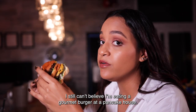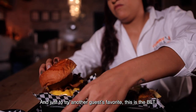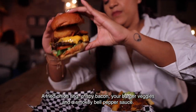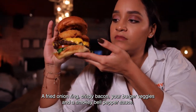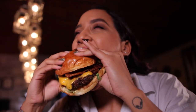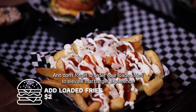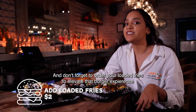Delicious. I still can't believe I'm eating a gourmet burger inside a pancake house. And just to try another guest favorite, this is the BLT — the fried onion ring, crispy bacon, your burger veggies, and smoky bell pepper sauce. Isn't that a beauty? Amazing. And don't forget to order your loaded fries — it really elevates that burger experience.